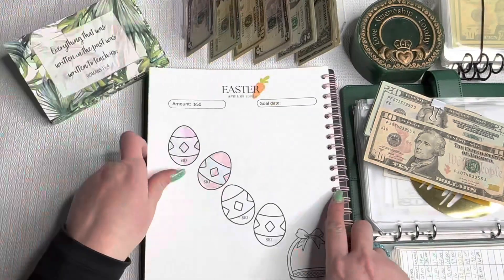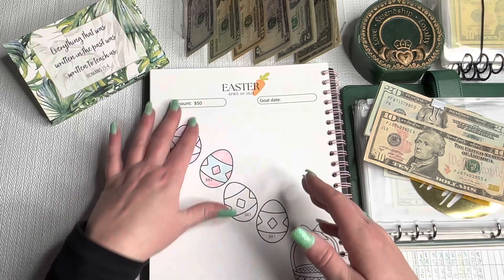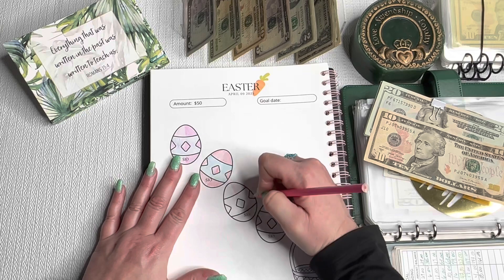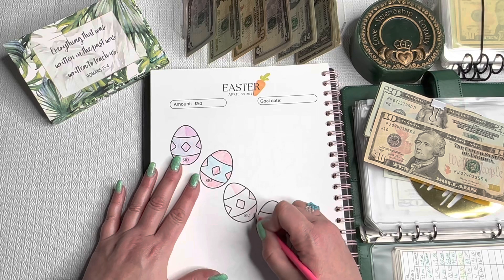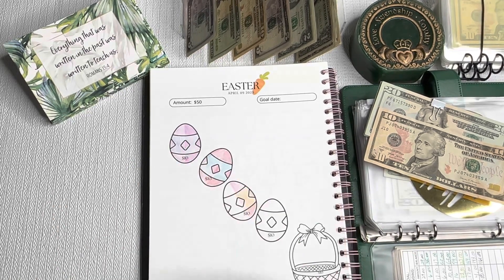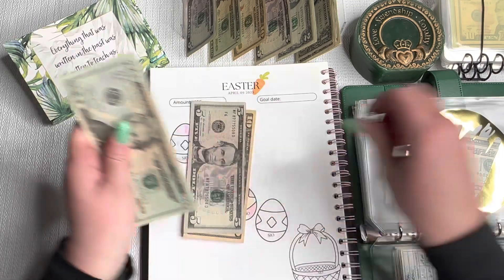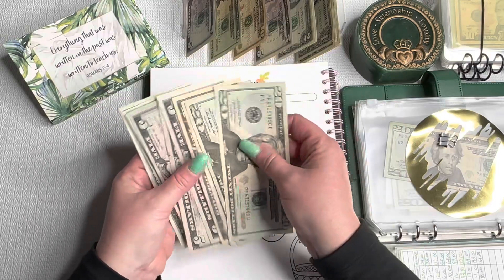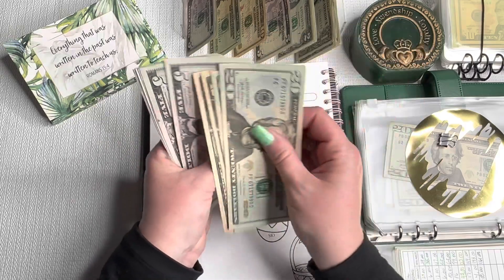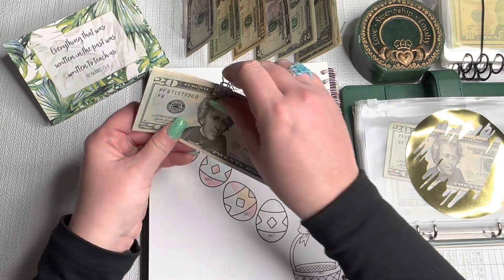We have one more Easter challenge in my Paper by Moe 2023 challenge book. I don't need that much money for Easter, so I'm doing the $50 version and going ahead with half an Easter egg—it's getting $5. I stopped stuffing my holidays envelope in my revolving binder because I knew I had these challenges going. We didn't really spend any money for St. Patrick's Day, but we sure will for Easter. We have $111 for holidays total, which is pretty cool.